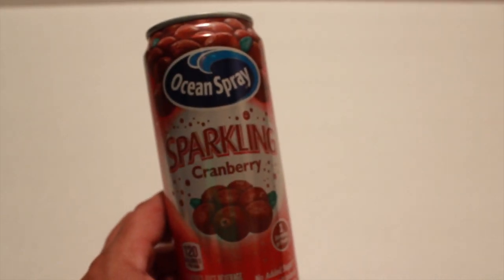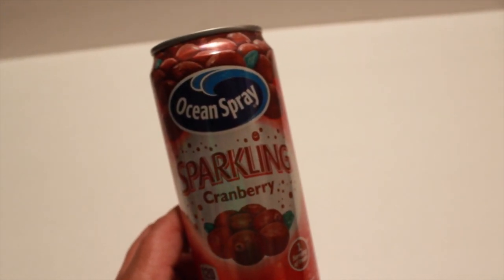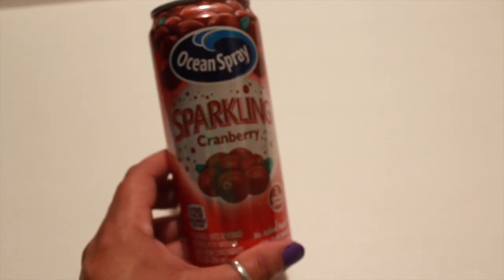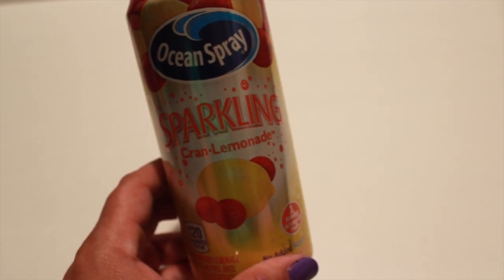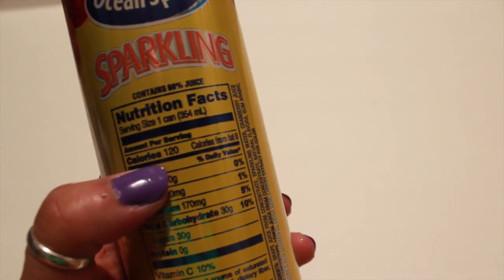At my Dollar Tree I saw, which I never saw before, this Ocean Spray Sparkling Cranberry — it's a flavored juice beverage. I picked up one of those and also the other flavor, Cran Lemonade. I only picked up two — I'll probably regret it if I like them. They have about 120 calories, so I'm better off drinking water, but for a cheat day that would be good.